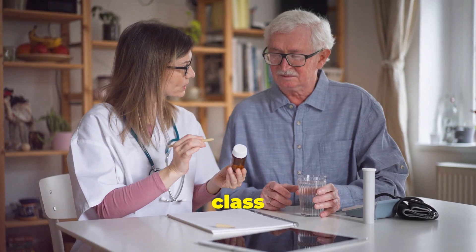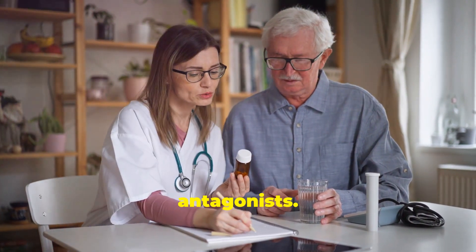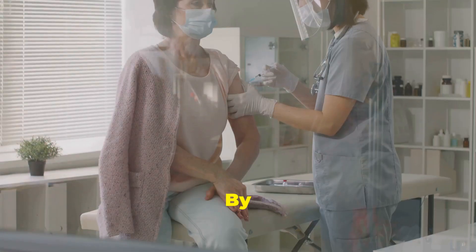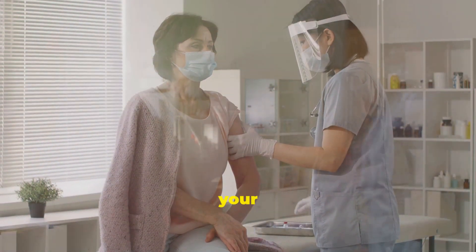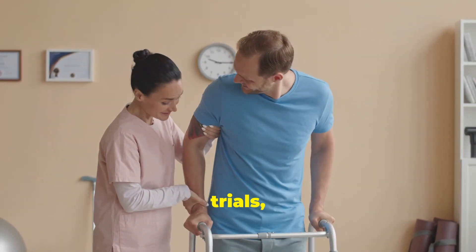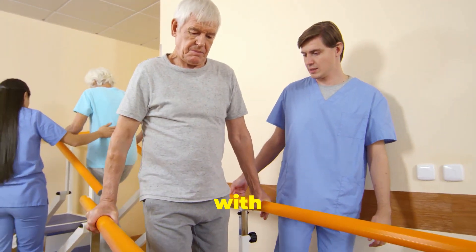VivGart belongs to a class of medications called FcRn antagonists. It targets and blocks a specific protein that plays a key role in regulating the immune system. By reducing the levels of harmful antibodies, VivGart helps protect your nerves from further damage. In clinical trials, VivGart has shown promising results in improving muscle strength and reducing symptoms in people with CIDP.